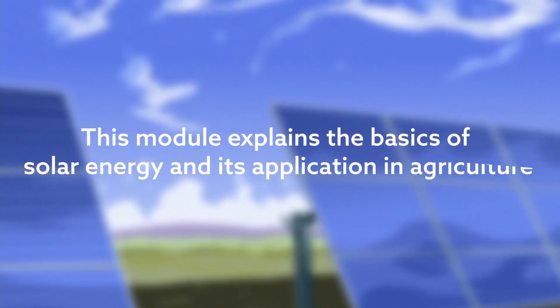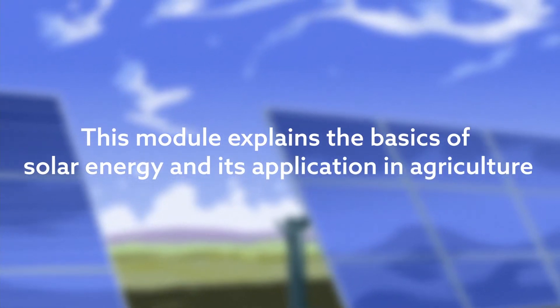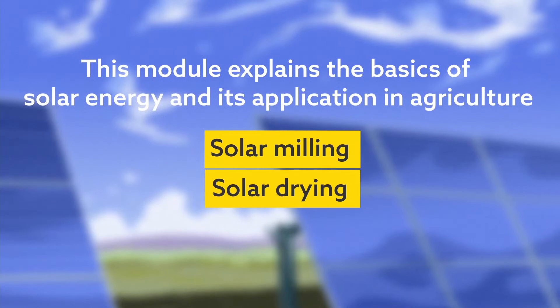This module explains the basics of solar and its applications in agriculture, with a focus on solar milling and solar drying.